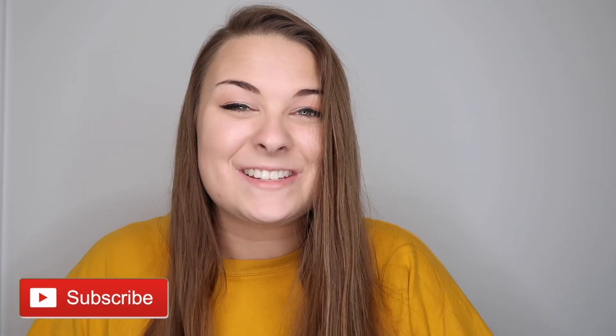I hope you all enjoyed! Give this video a big thumbs up if you liked it, subscribe if you haven't already, and I'll see you guys tomorrow.